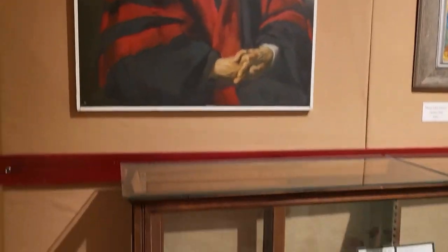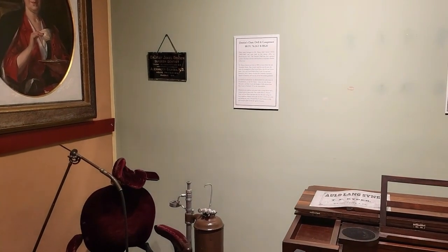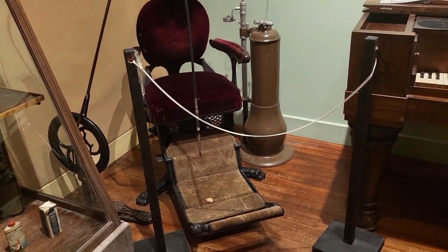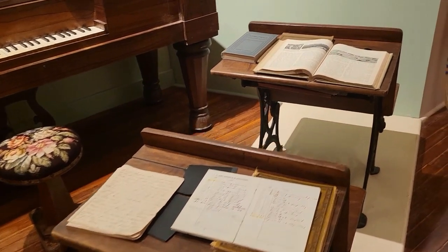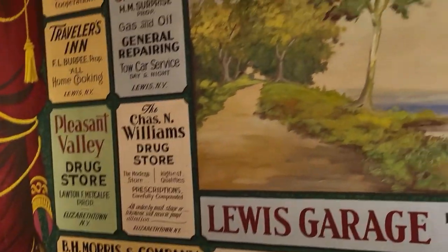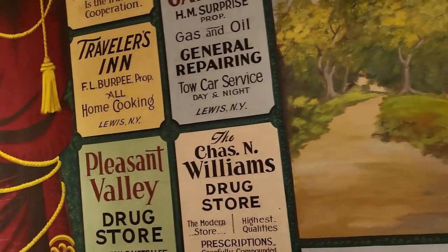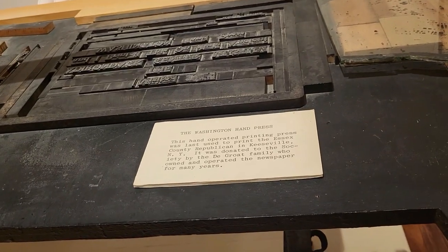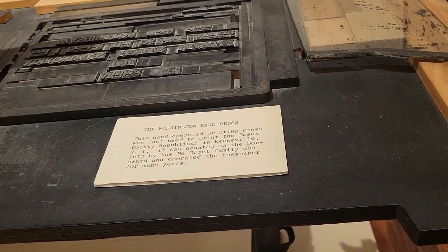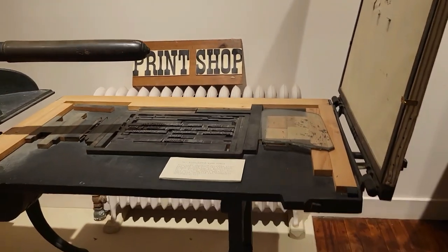It was a school at one time. There's a surgeon-dentist exhibit, including a dentist drill — pump action. And here's a print shop. An operated printing press was last used to print the Essex County Republican in Keeseville, New York. It was donated by the family who owned and operated the newspaper for many years.